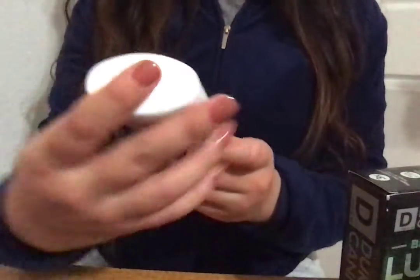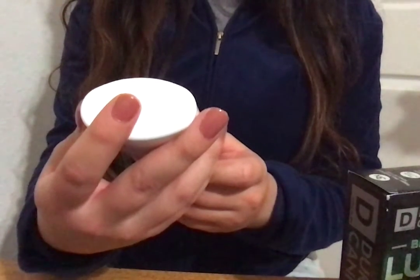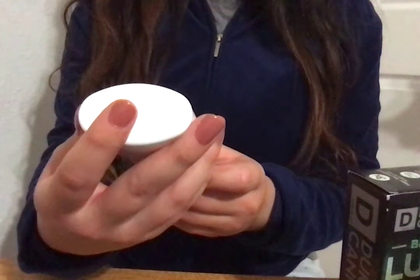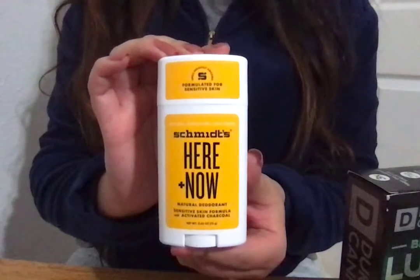What really surprised me is the Schmidt's Here and Now Natural Deodorant. This is the sensitive skin formula that has activated charcoal. Usually it's $10, but it was on sale for 99 cents.